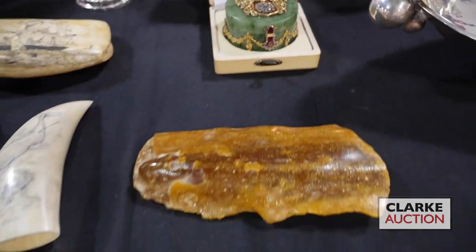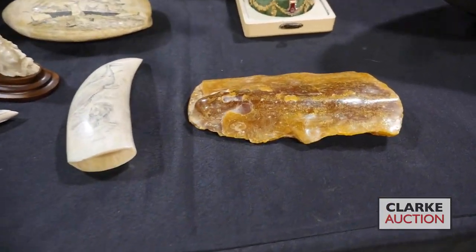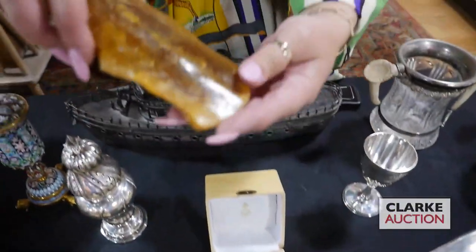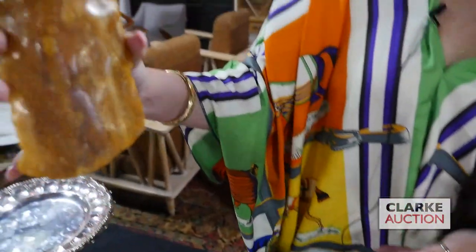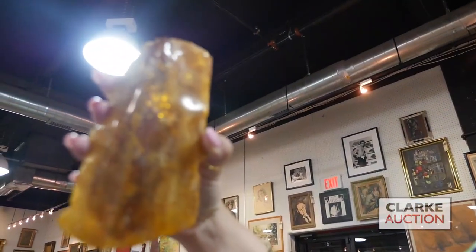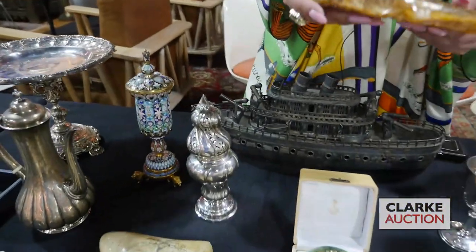We have some cool things in this sale, kind of specimens. This is amber — not only is it amber, but I'm going to put it up to the light. There is a bug inside of here. So it's one of the pieces of amber that has a bug stuck inside, which is cool. Three to five hundred — came from a New Rochelle estate.